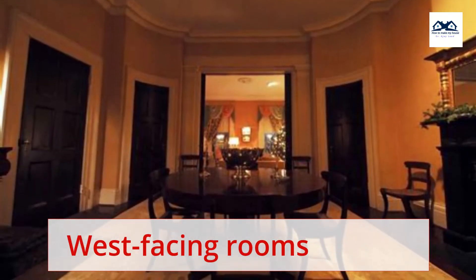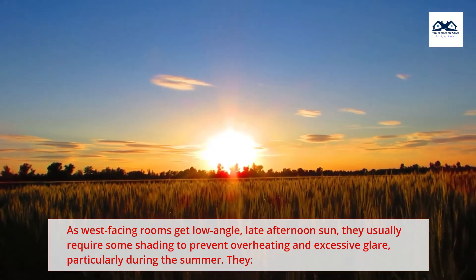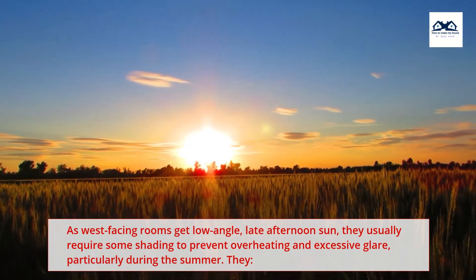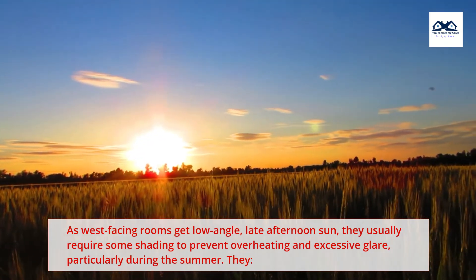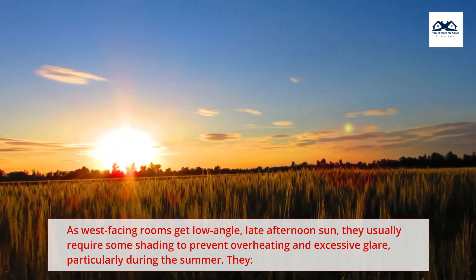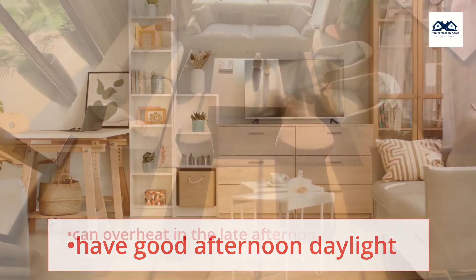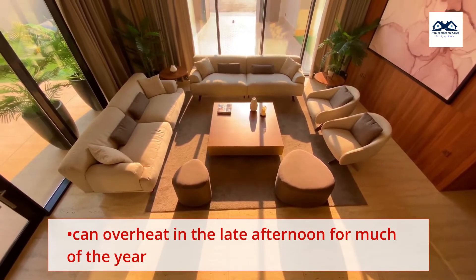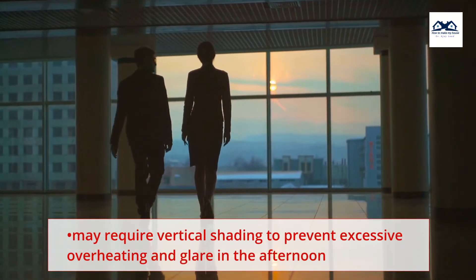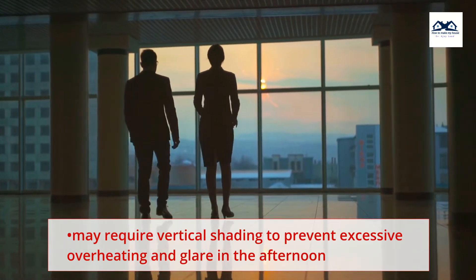West-facing rooms get low-angle late afternoon sun and usually require some shading to prevent overheating and excessive glare, particularly during the summer. They have good afternoon daylight but can overheat in the late afternoon for much of the year and may require vertical shading to prevent excessive overheating and glare in the afternoon.